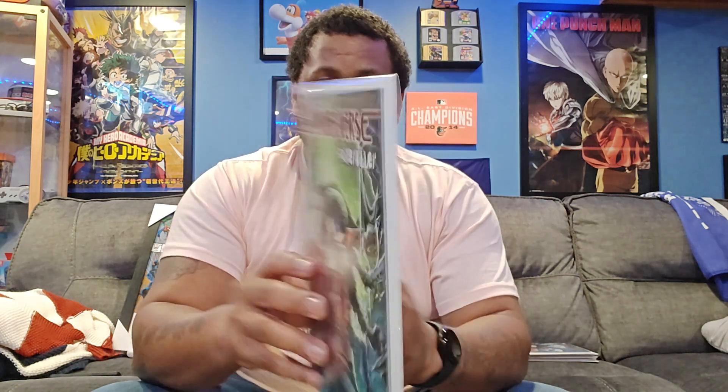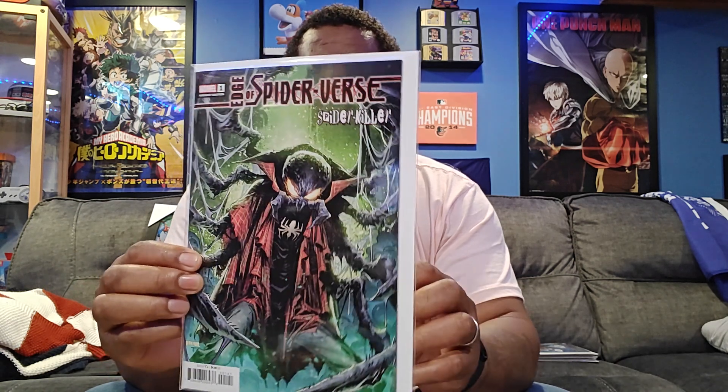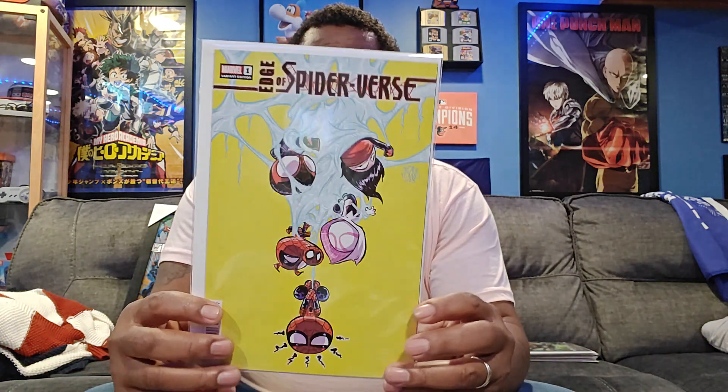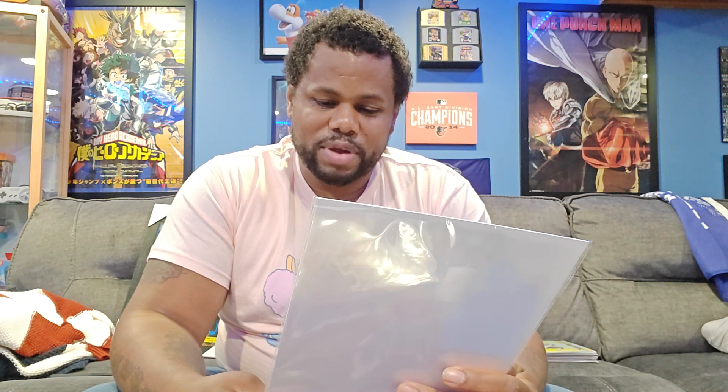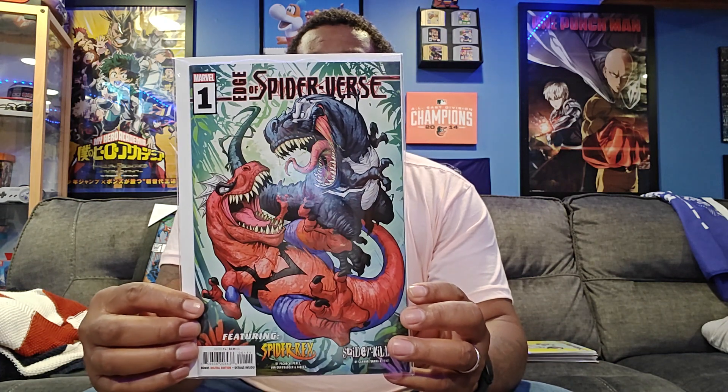It's Spider-Killer. I do like the art on these Edge of the Spider-Verse covers. They did one last year and I thought this was the same series re-released until I found out it wasn't. I definitely like this cover — it's a play on a lot of the Spider-People. If you look at that, they have Silk, Miles, Gwen, Peter Parker, and regular Spider-Man. Here's the main cover featuring Spider-Rex, and it says 'Serial Spider-Killer.' You can see Spider-Rex and Venom-Rex fighting each other.